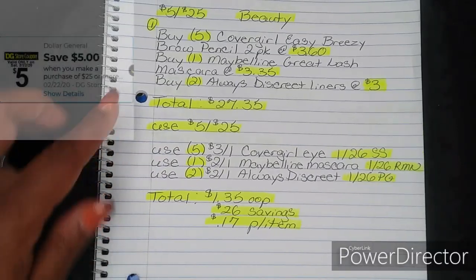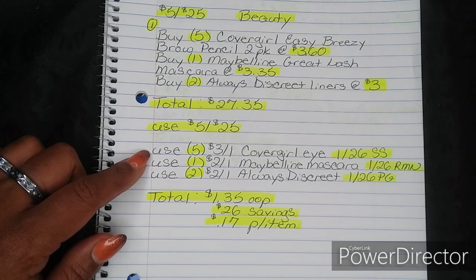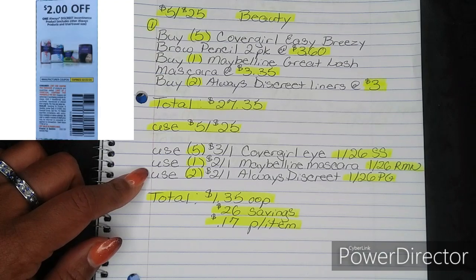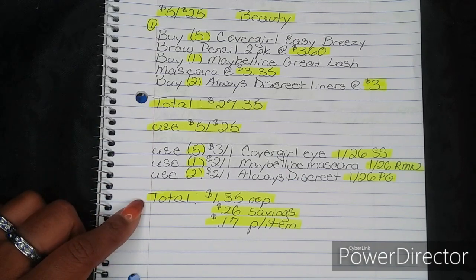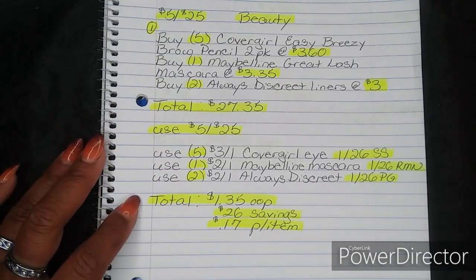Then you're going to put in your phone number and use your 5/$25. Once you put in your phone number, you're going to use five of the $3 off one CoverGirl Eye in your $1.26 Smart Source — that coupon does not have a restriction as to how many we can use per transaction, so Dollar General store policy is five for the max allowed. Then use one $2 off one Maybelline Mascara from your $1.26 Retail Me Not, and two of the $2 off one Always Discreet from your $1.26 P&G. After all of that, your total comes down to $1.35 out of pocket — a savings value of $26, breaking everything down to $0.17 per item.